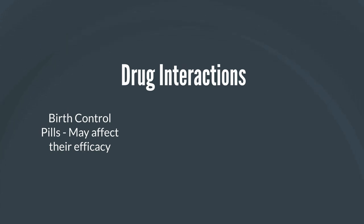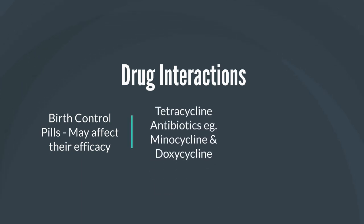Also, if possible, avoid the co-administration of amoxicillin with tetracycline antibiotics. Tetracycline antibiotics include doxycycline, minocycline, and tetracycline itself. What these tetracycline antibiotics do is actually inhibit the antibiotic activity of amoxicillin, so it's something worth taking note of.